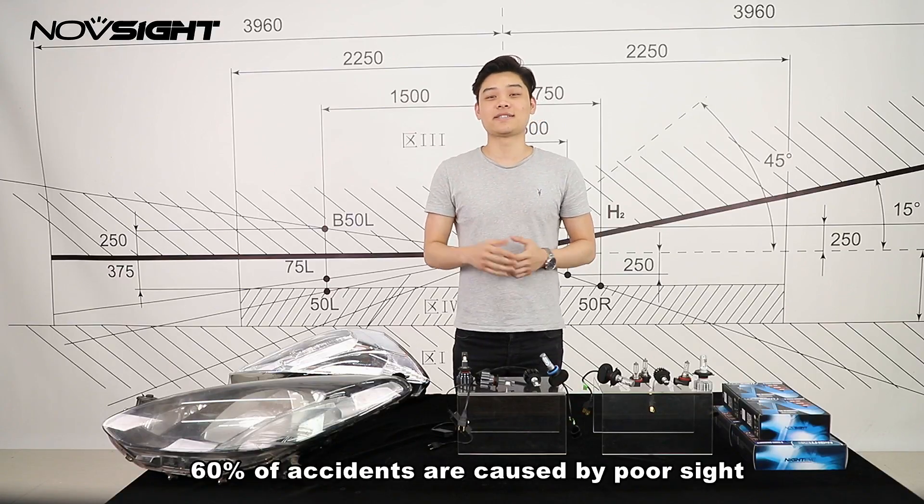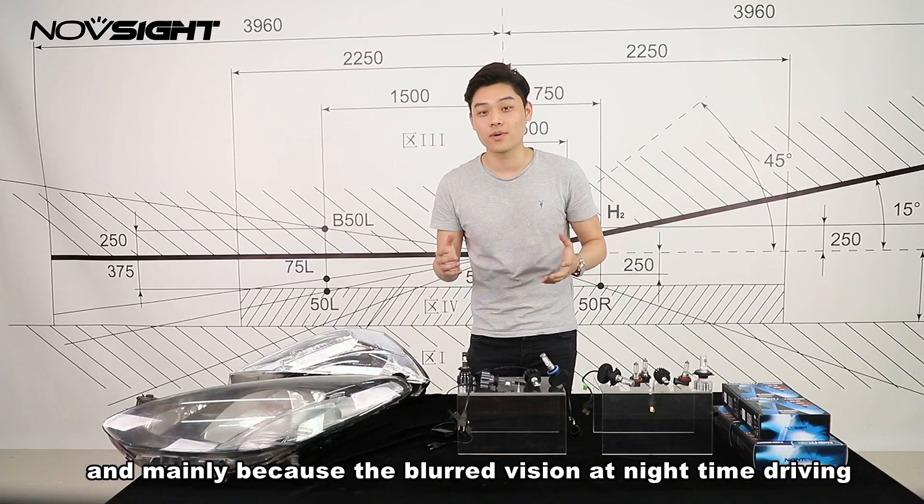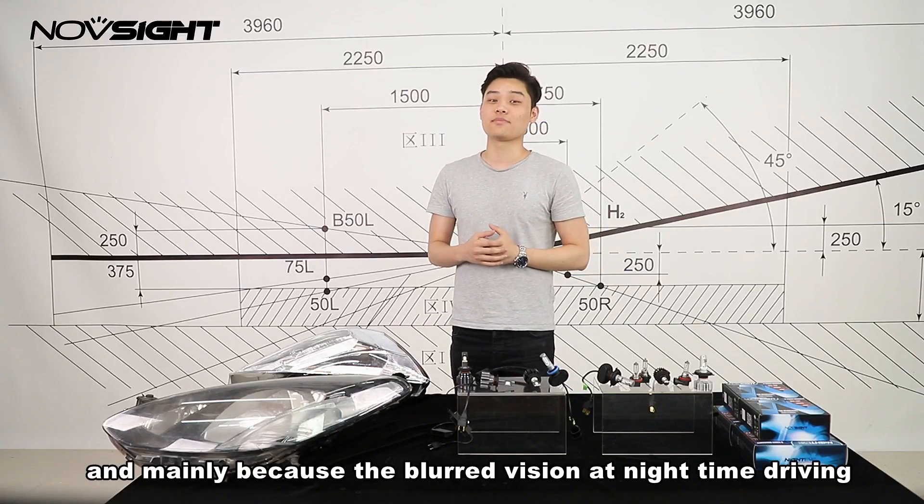According to our statistics, 60% of accidents are caused by poor sight, mainly due to blurred vision during night time driving.